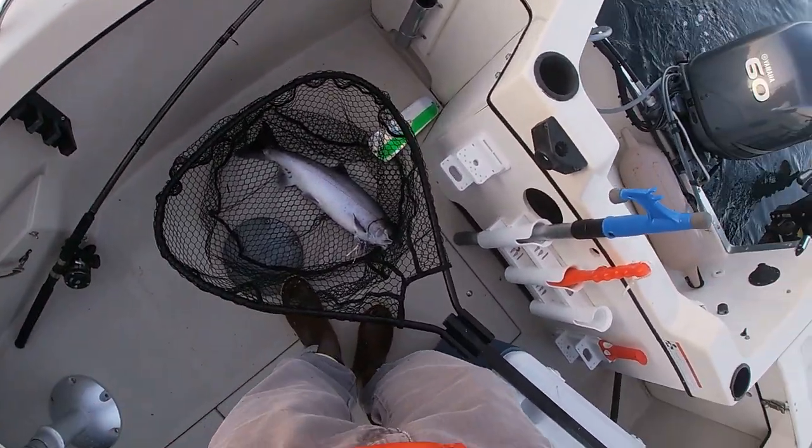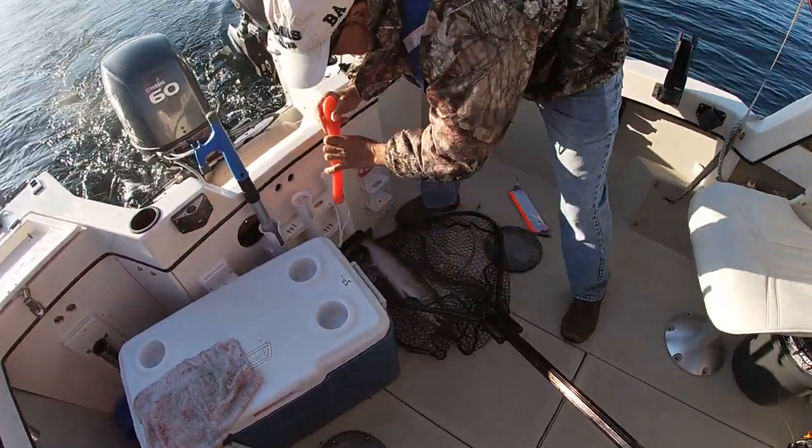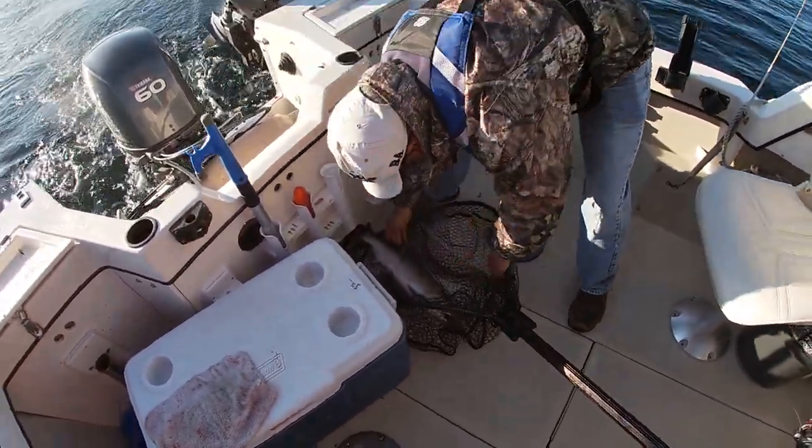This is going well this morning. Nice fish. Nice fish again.